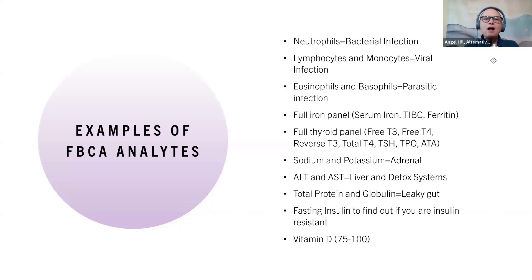Some examples of functional blood chemistry markers I look at: neutrophils tell me if you're having a bacterial infection; lymphocytes and monocytes indicate a viral infection; eosinophils and basophils show a parasitic infection. These three infections can be the root cause of so many things. In a full functional blood chemistry analysis, we also look at a full iron panel — serum iron, TIBC, and ferritin. For the thyroid, you want the full panel: free T4, free T3, reverse T3, total T4, TSH, TPO, and ATA. The TPO and ATA are autoimmune components — we really need to know if there's an autoimmune component when working on your thyroid.